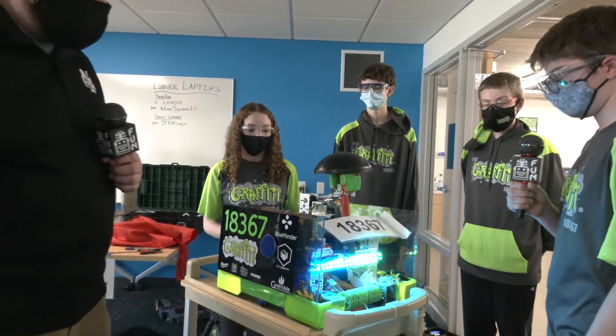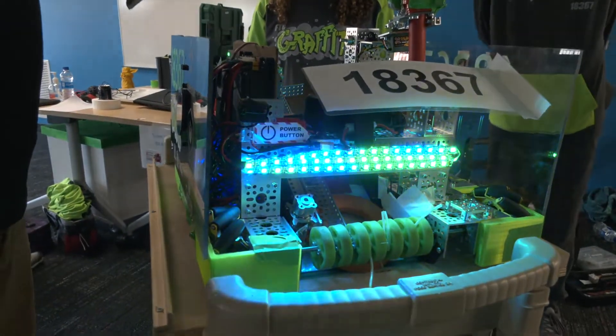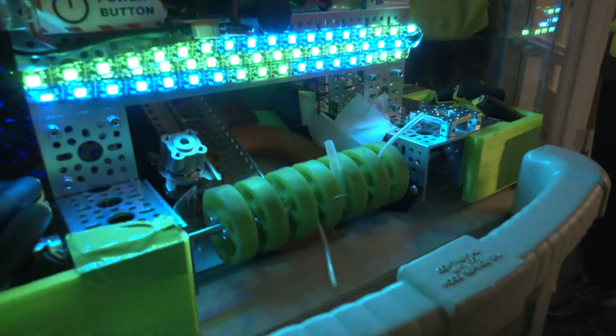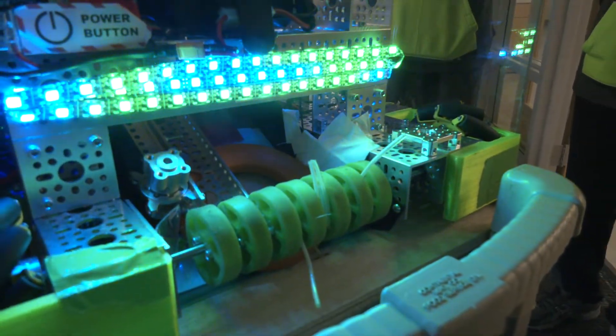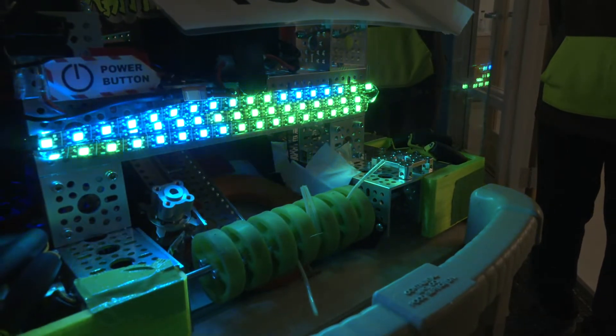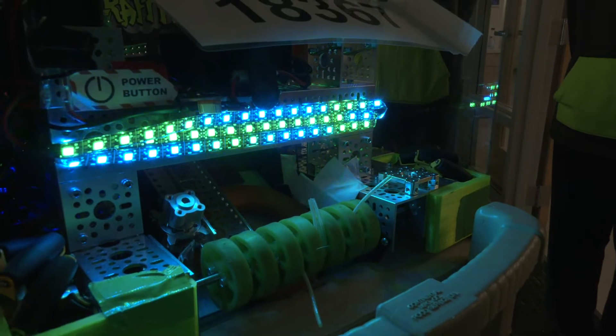Also for the intake, we don't see too many teams that do both tubing and compliant wheels — tell me a little more about that. The tubing gives it a little extra reach and a little extra push into the robot. The compliant wheels are the main components, but from some tests we ran, the tubing does give it a little bit of extra help.